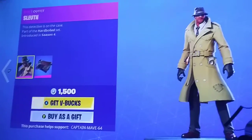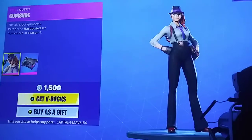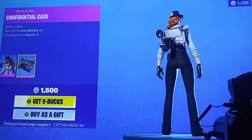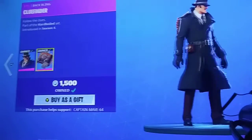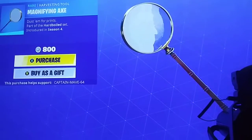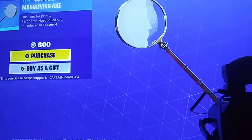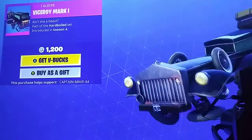The Hard-Boiled set. We have Sleuth right here with the Batmoling Evidence Case. We have Gumshoe, which is a very sweaty skin with the Batmoling Controversial Case. The Noir skin with the Batmoling Clue Finder, one of my favorite skins in my locker — perfect, to be honest. The Magnifying Axe, and the Victory Mark 1.